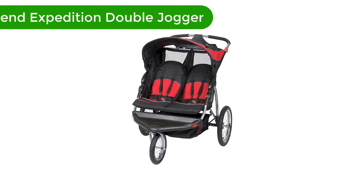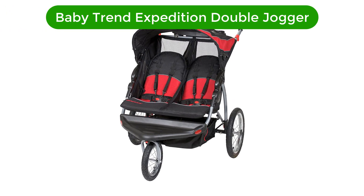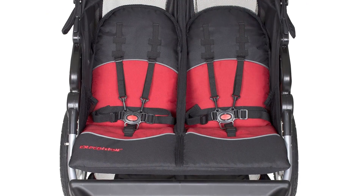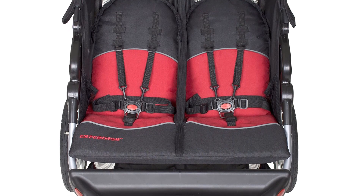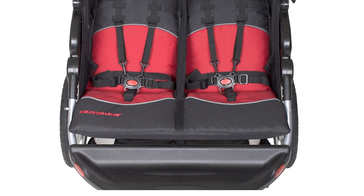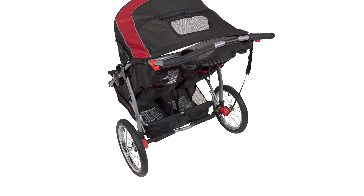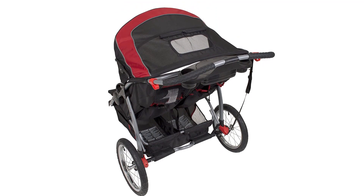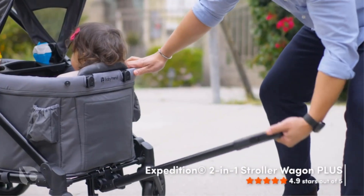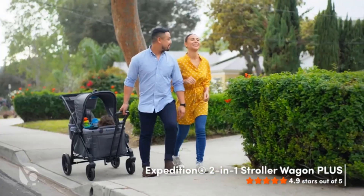Number 2. Our second best pick is Baby Trend Expedition Double Jogger. This is one of the lowest-priced doubles we tested, and it earned an above-average performance. This is a jogging stroller with pneumatic rubber tires, padded seats, an easy-to-use recline, and impressive maneuverability. While it doesn't match the attention to detail or use the same quality materials as the higher-end competitors,